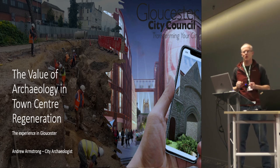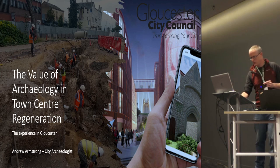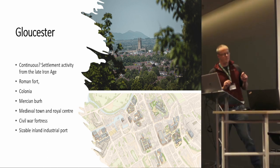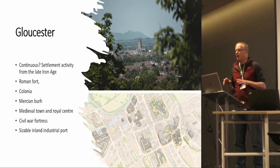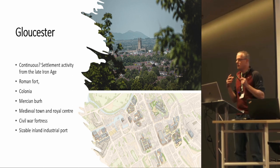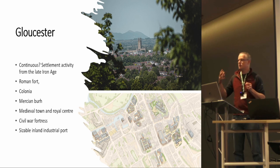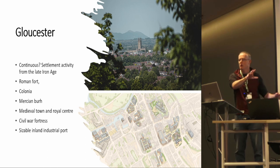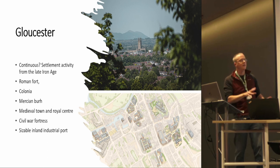My name's Andrew Armstrong. I'm the city archaeologist at Gloucester City Council. I'm going to speak today about a number of different projects, some of which are part of the High Street Heritage Action Zone, some funded through the National Lottery Heritage Fund, and some secured through the NPPF. It's not a rolling story of success — there are a lot of learning curves. This is where Andrew and colleagues got things wrong, where some colleagues got things right, and everything in between.